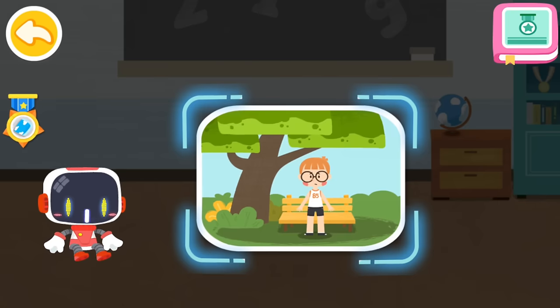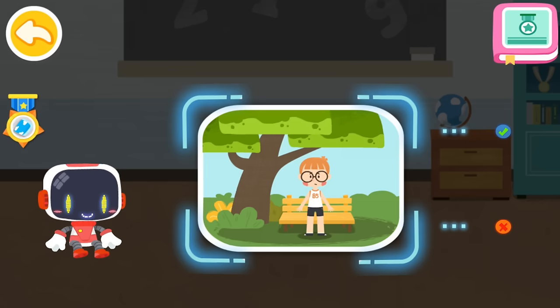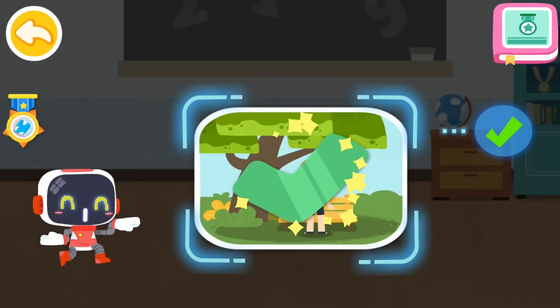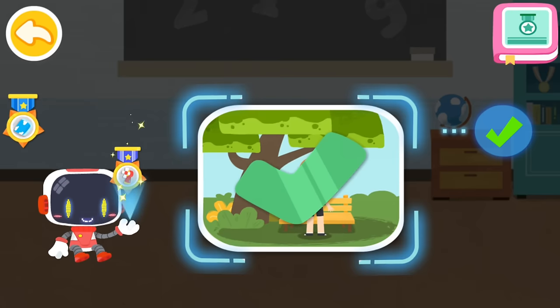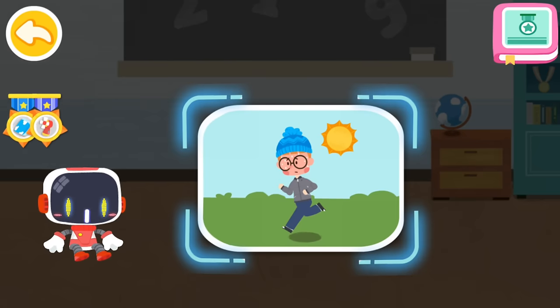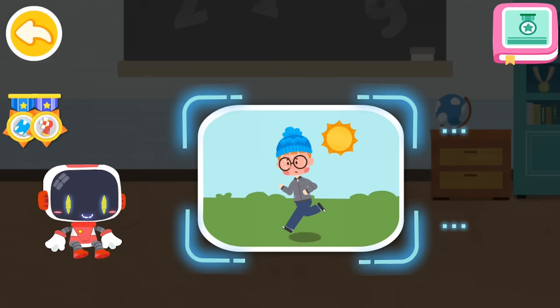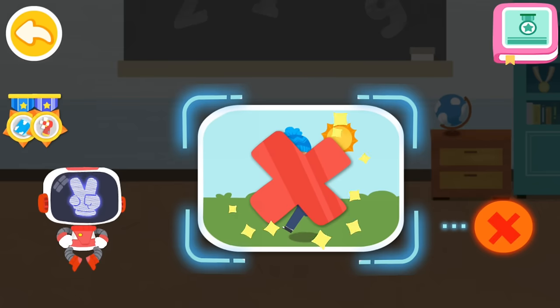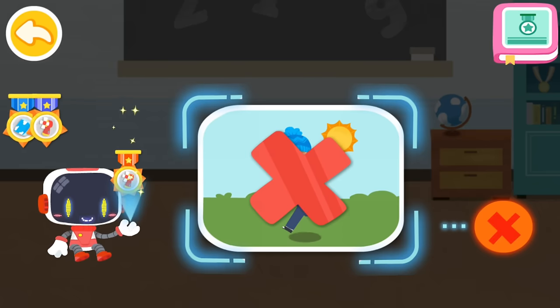Is it right to stay in the shade after a heat stroke? You are right — that's the right thing to do. Congratulations on winning a badge. Is it right to keep exercising vigorously in the sun on a hot day? That's not correct. Congratulations on winning a badge.